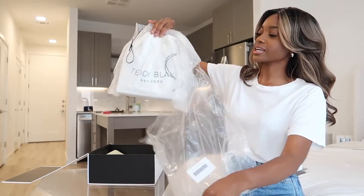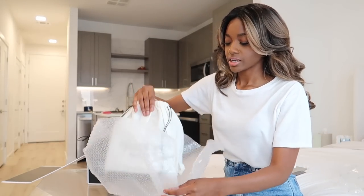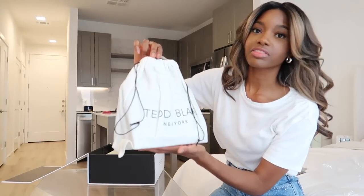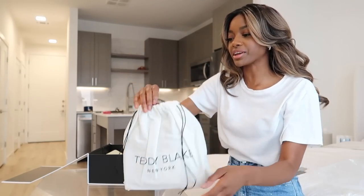Oh, the packaging is pristine, honey. This is not getting damaged in transit. The size of this — this is definitely giving everyday bag.